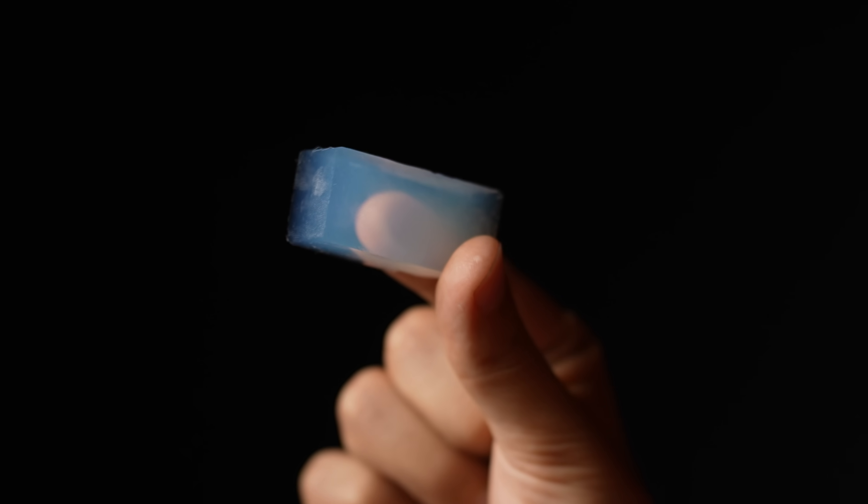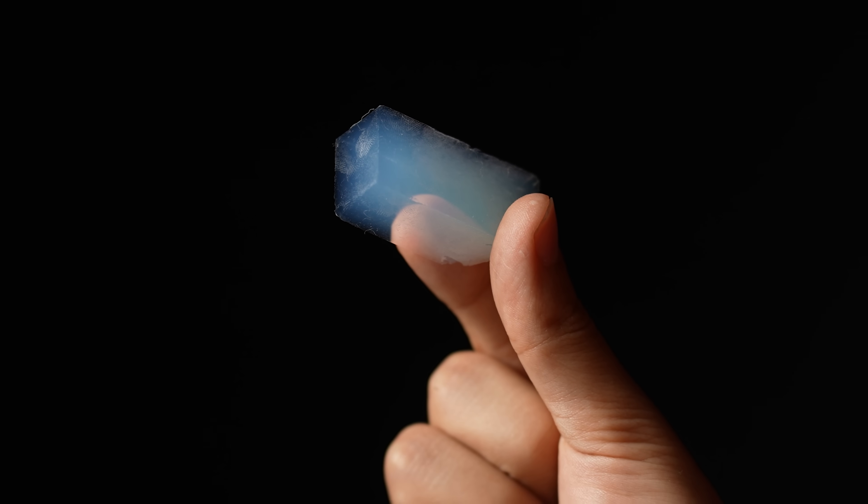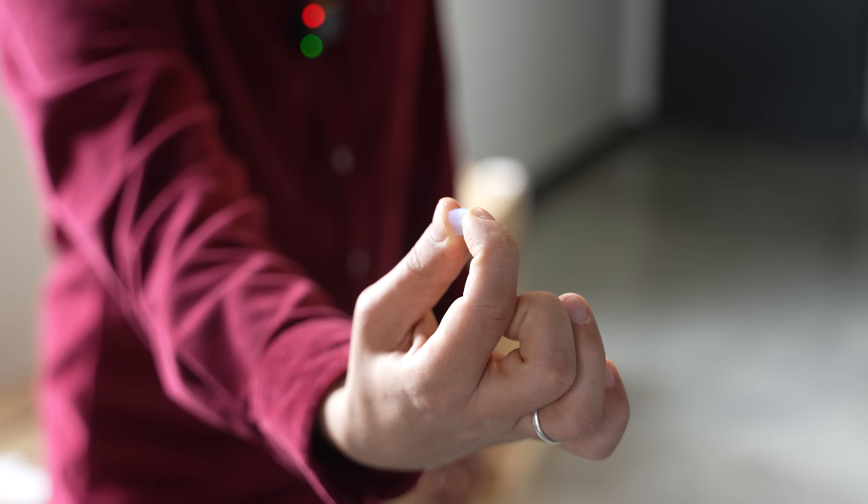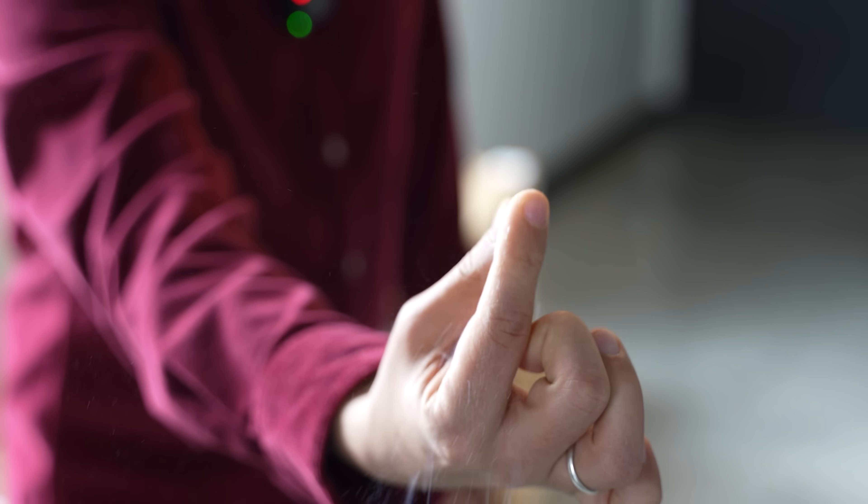This piece, right in my hand, is the lightest and lowest density solid in the world. Even with a small pressure applied by my finger, the aerogel shatters into thousands of pieces and turns to dust.